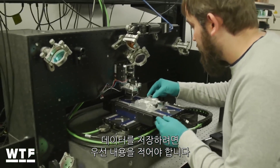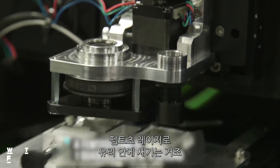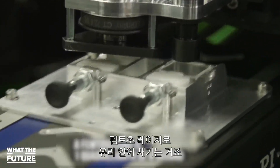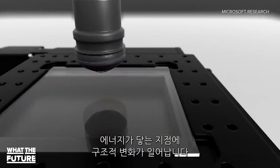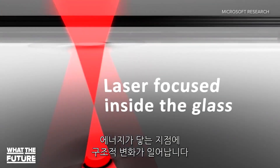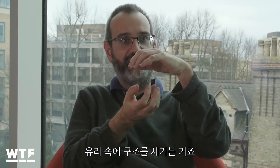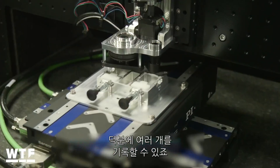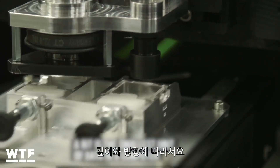We store the data by, first of all, when we're writing it, focusing a femtosecond laser inside the glass and firing incredibly short pulses of energy into the glass. And at the point where it's focused, a structural change happens to the glass, which forms what we call a nano grating. When we form that structure inside the glass, we're able to control both the depth and the angle. And that allows us to record multiple bits, both in the depth and in the orientation.